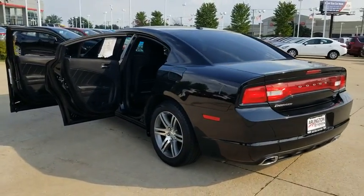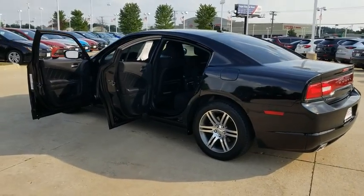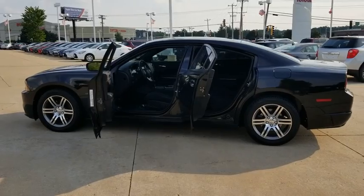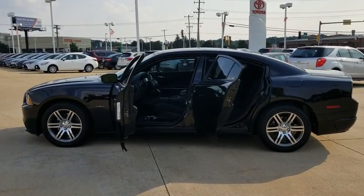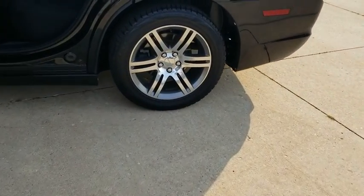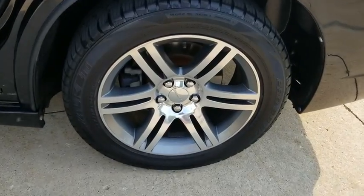Here are some of this vehicle's great options: keyless entry, steering wheel audio controls, anti-lock braking system, remote engine start, traction control, stability control, Bluetooth, leather-wrapped steering wheel, alloy wheels, power steering, adjustable steering wheel, and keyless start.